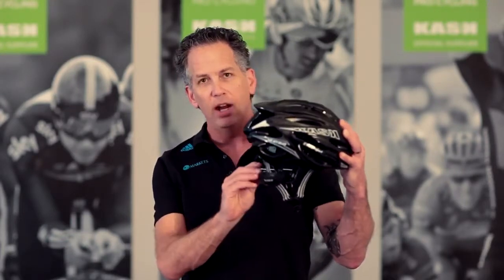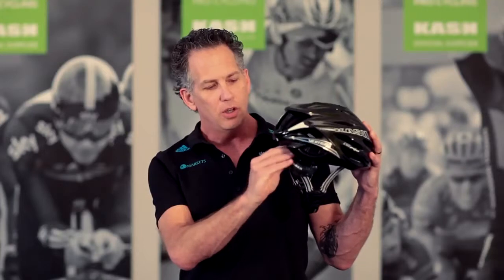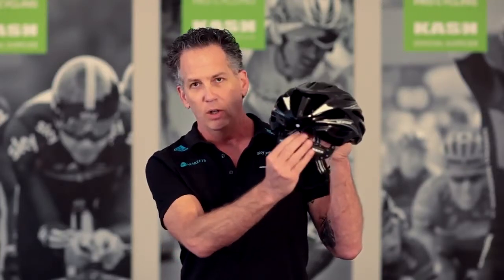Another feature we have is our patented up-down system in the back, which is also ratcheted for easy opening and closing. You can adjust it higher or lower depending on the nape of your neck to get comfortable.